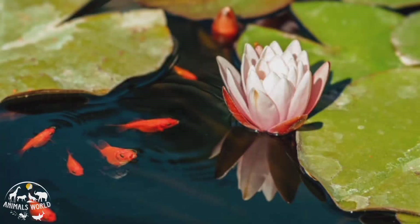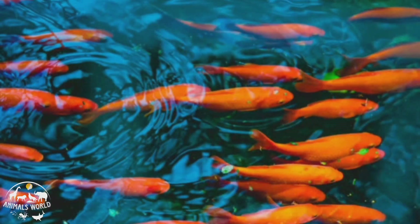Goldfish are also known for their ability to recognize their owners and even learn simple tricks with positive reinforcement training. With proper care, goldfish can live for up to 20 years or more, making them a long-term commitment for pet owners.